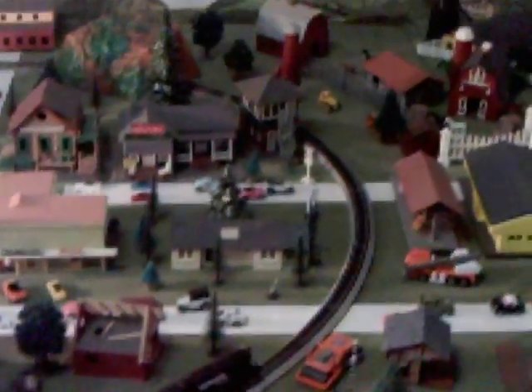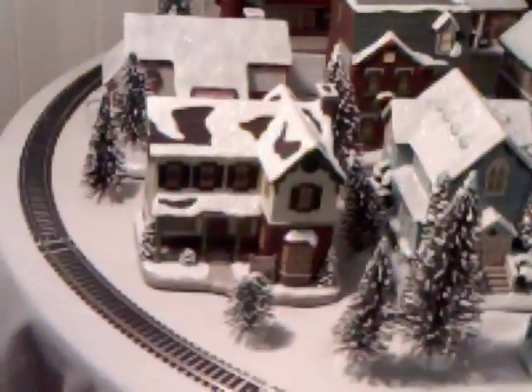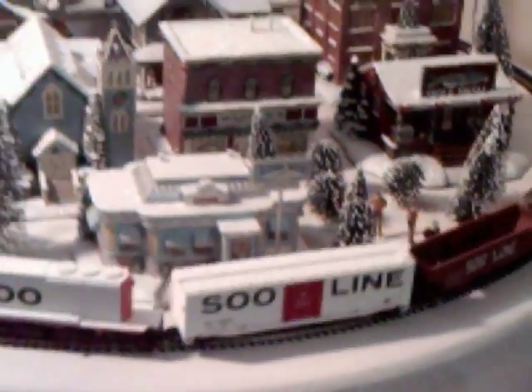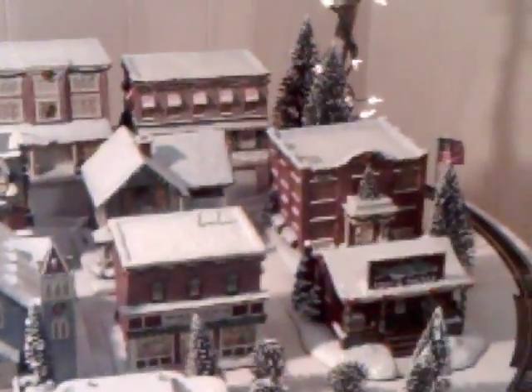I actually have thirteen HO scale trains and about six sets of the N scale. We're going to leave Mount Pilot now and we're going to change seasons and come back to Mayberry in winter. And for some reason Mayberry got all changed around and the buildings are changed, but you can see the beautiful scenery and my Soo Line train going through Mayberry during the Christmas time. And this is the second set of Hawthorne Village pieces that were issued.